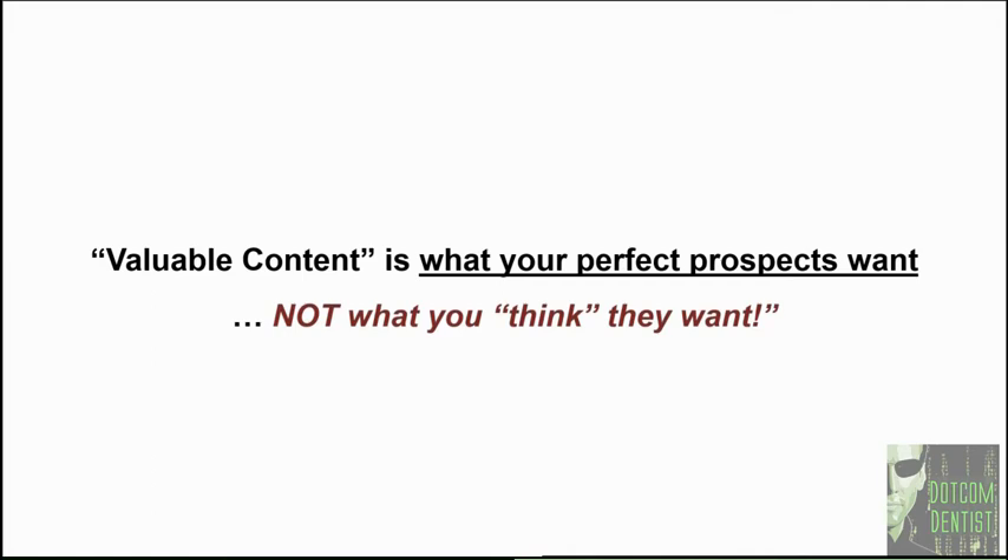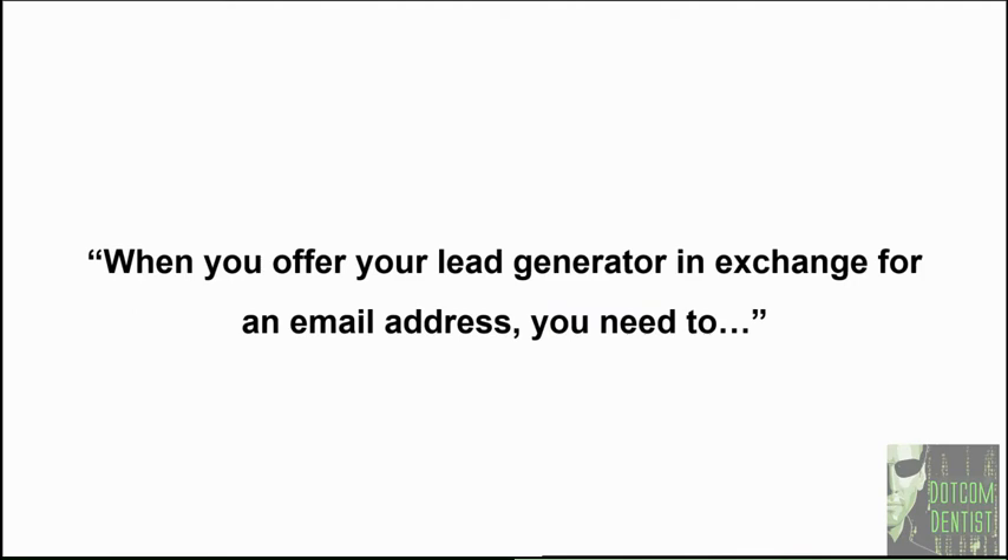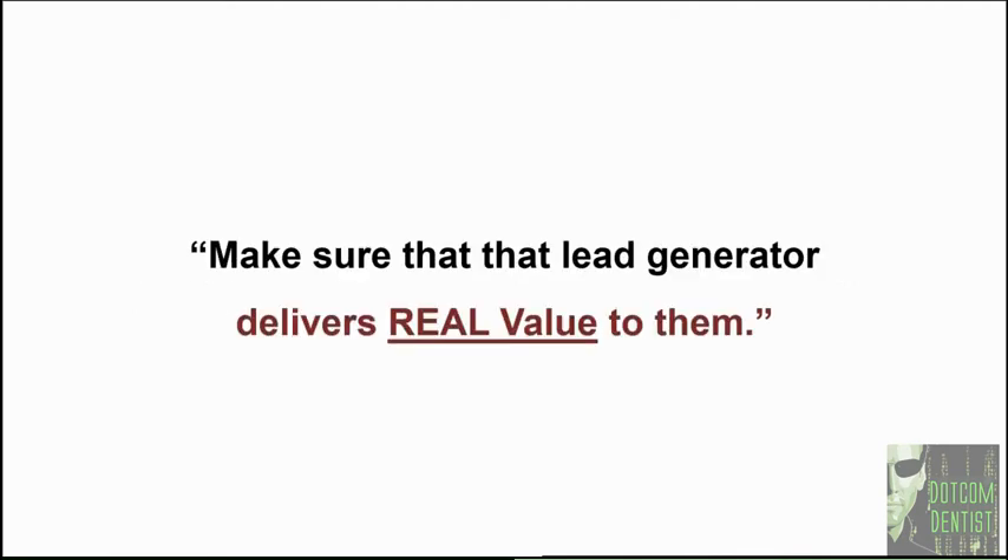This is information they want — which means you've got to invest the effort, time, and money into figuring out what that is. It's called due diligence and research. Real high-end businesses and corporations do high-end research. When your perfect prospects are signing up to get information about the services you provide, that process is akin to courtship. When you offer a lead generator in exchange for their email address, you need to make sure the lead generator delivers real, exceptional value — because each prospect's email address is worth about $15 to $20. Prospects are going to part with their email address with about as much resistance as they would part with a $20 bill.